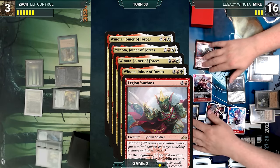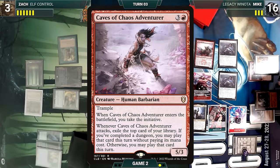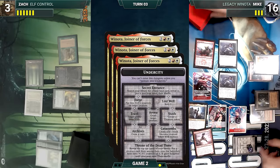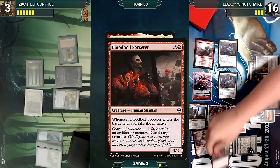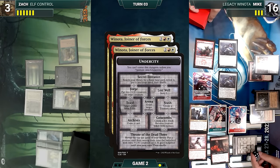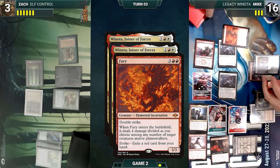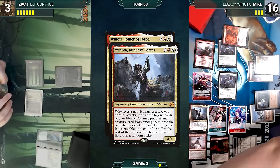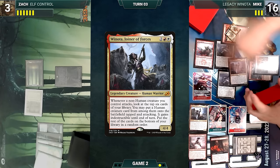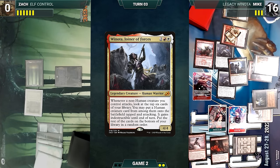Winota triggers four times and Legion Warboss triggers — Warboss mentors the new Goblin giving it a counter. Winota's triggers resolve: Mike looks at the top six, putting Caves of Chaos Adventurer onto the battlefield tapped and attacking. Adventurer enters — Mike ventures into the Archives drawing a card. He looks at the next six, putting Blood Boil Sorcerer onto the battlefield tapped and attacking. Sorcerer enters — Mike ventures into the Throne of the Dead Three, revealing the top ten cards and putting Fury onto the battlefield with three +1/+1 counters. Fury enters, killing both Elvish Reclaimer and Ignoble Hierarch. Mike looks at the next six, putting another Winota onto the battlefield. The waves come crashing over Zach — he dies, and Mike wins the match.